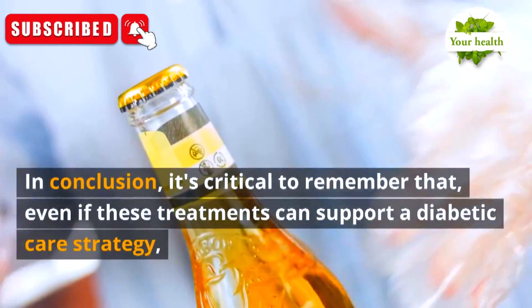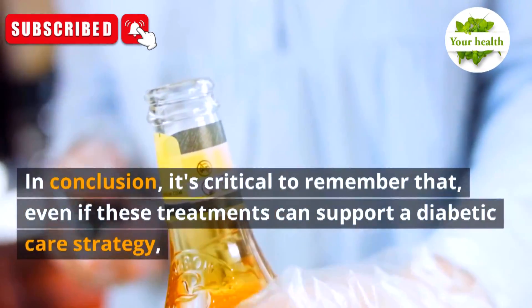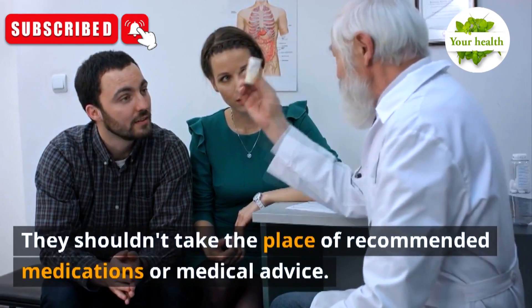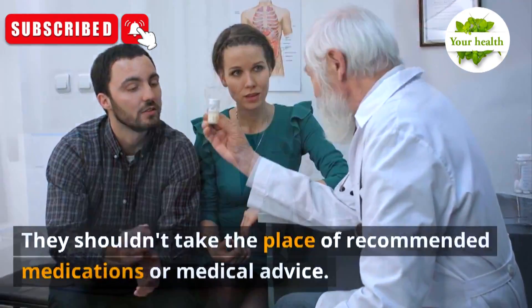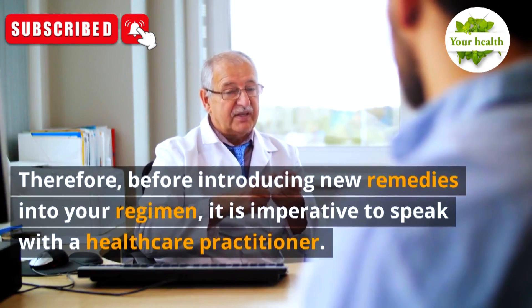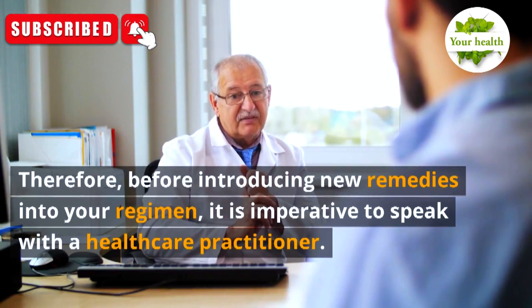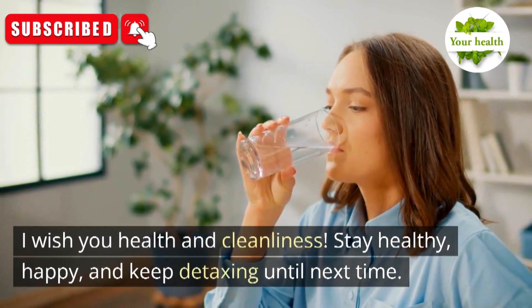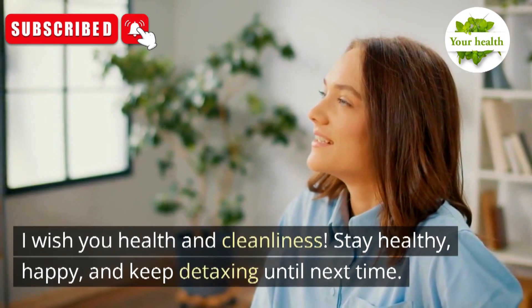In conclusion, it's critical to remember that even if these treatments can support a diabetic care strategy, they shouldn't take the place of recommended medications or medical advice. Before introducing new remedies into your regimen, it is imperative to speak with a healthcare practitioner. Stay healthy, happy, and keep detoxing until next time.